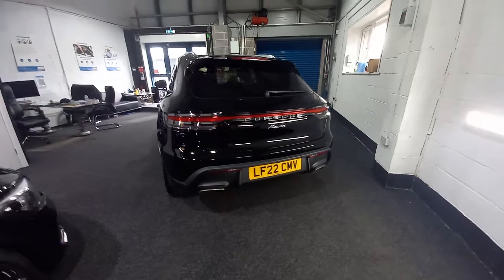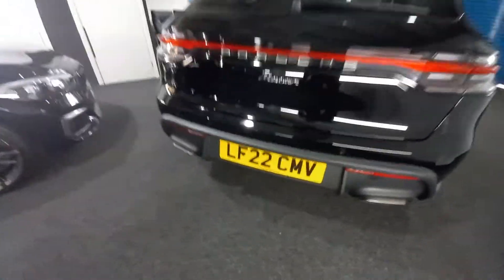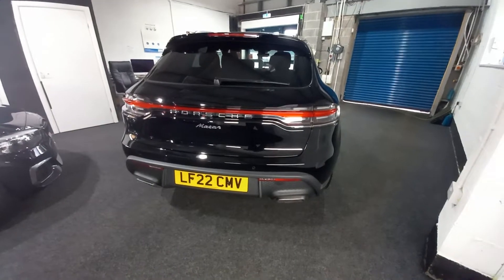It's one former keeper — actually the first owner was Porsche UK. Porsche registered it from Porsche Centre West London, as you can see. And then two days later it was registered to a private keeper.